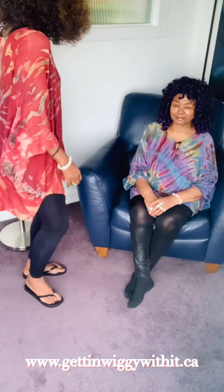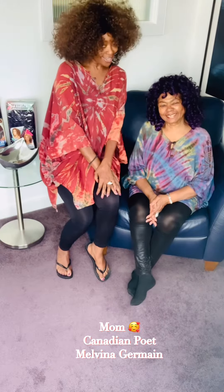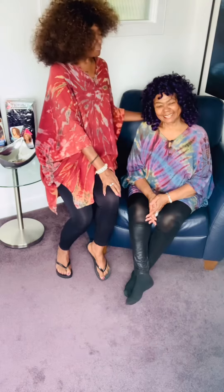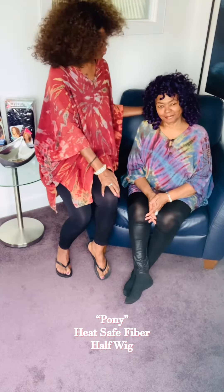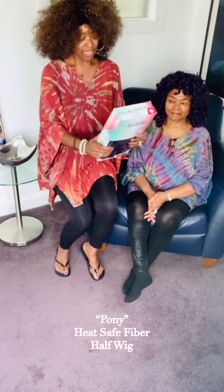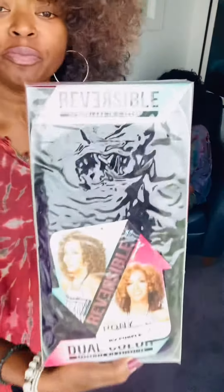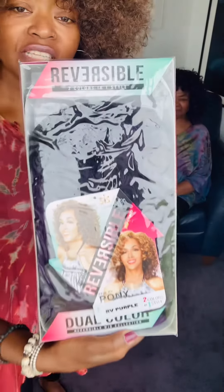As you can see, there's a lovely lady behind me — let me introduce you to her. This is my beautiful mom, the poet Melvina Jermaine of Calgary, Alberta. She has got on a very fun, gorgeous purple unit. This unit is reversible; it is called Pony in RV Purple. We don't have too many of these left.